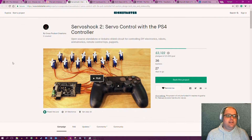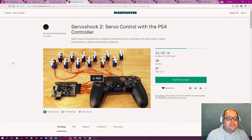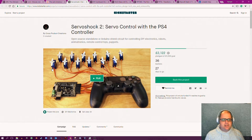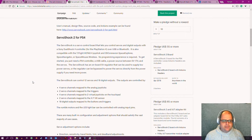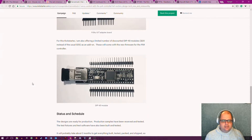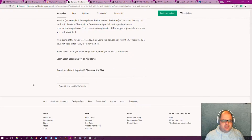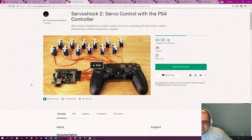Moving on — this one's fantastic. Servo Shock 2: a servo controller with a PS4 controller. This is an Arduino school or A-level design and technology project, not a Kickstarter project. So you use the controller and they move — four servos mapped. I can understand what it can be used for: a remote-controlled car, a radio-controlled plane, something like that.